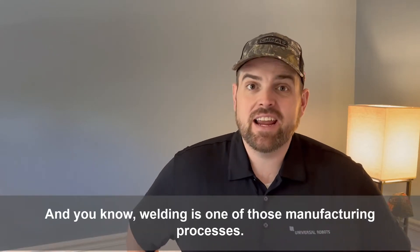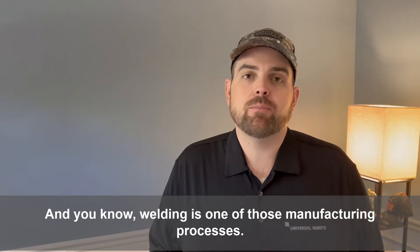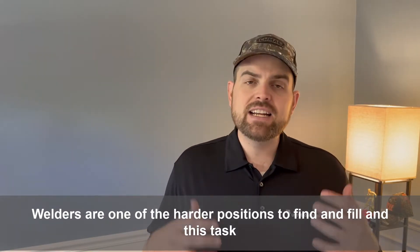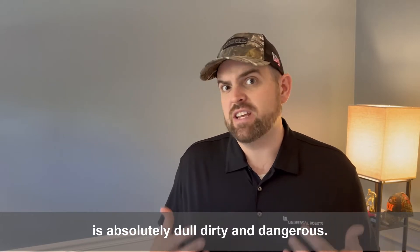Hey all, Will Healy here. Welding is one of those manufacturing processes that's really struggling in the labor pool. Welders are one of the harder positions to find and fill, and this task is absolutely dull, dirty, and dangerous.